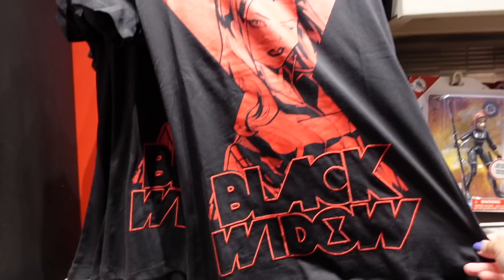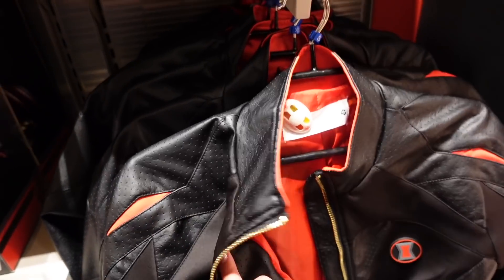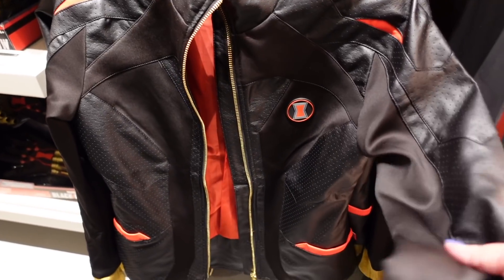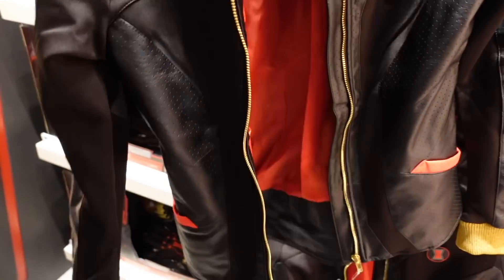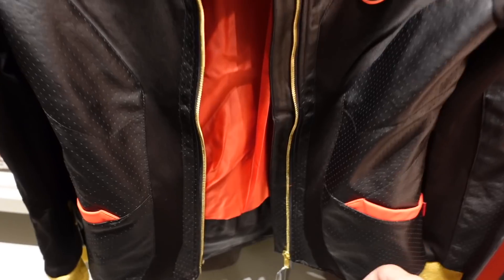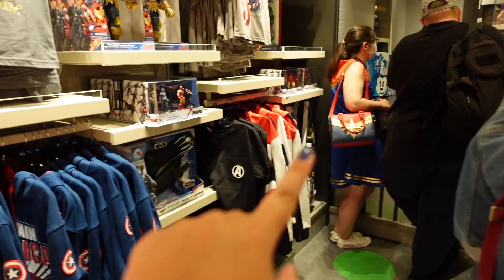Continuing on, there's some Black Widow merchandise - a Black Widow toy, a doll, mini toys, a t-shirt, and if you want you can become Black Widow yourself with this jacket. A few people were looking at these. It's a really nice material, available in different sizes - basically a leather-style jacket with Black Widow theming. This is 69.99 euros.